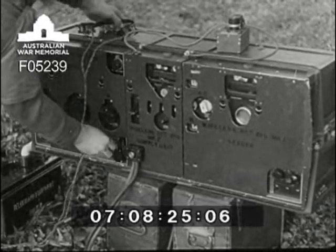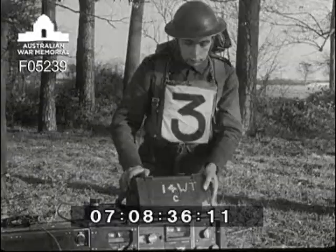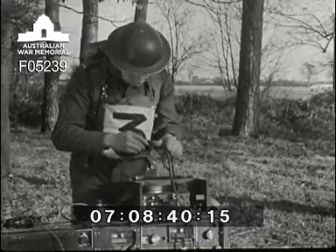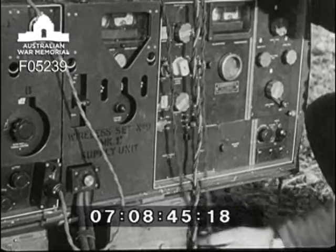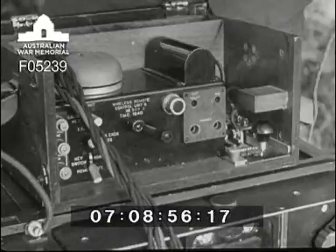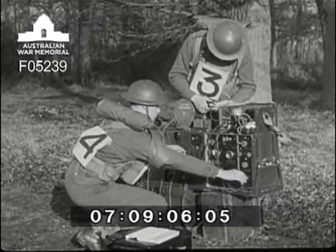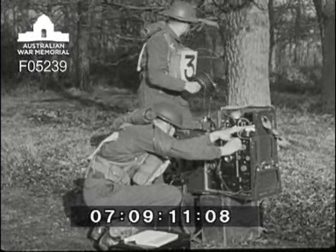Number four plugs in the headphones and puts the microphone handy for the remote control which number two is bringing along now. Remember to plug the multiple lead into the unit the right way round as marked for the set. The plugs at the other end of the lead go to the key, line, earthing point and the phone jack. Plug the microphone into the remote control unit. As soon as the cable is clamped to the unit, number three can get away and start laying out his line. Meanwhile, number four is adjusting the anode tap and then he begins to tune up his transmitter.